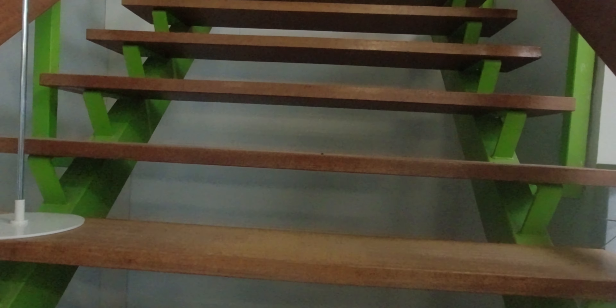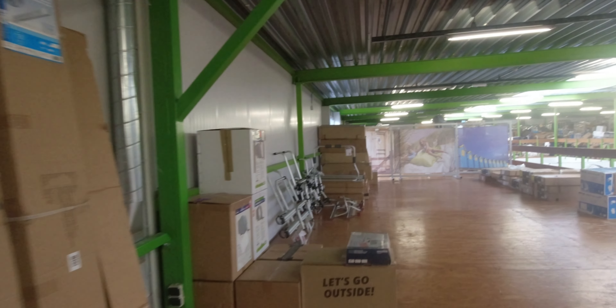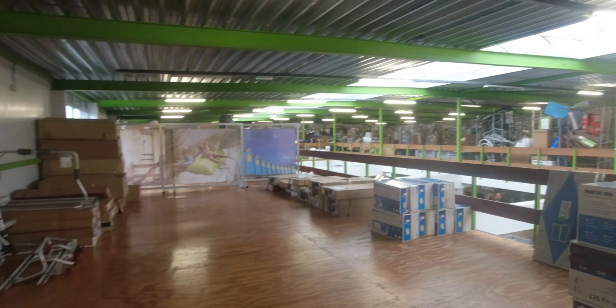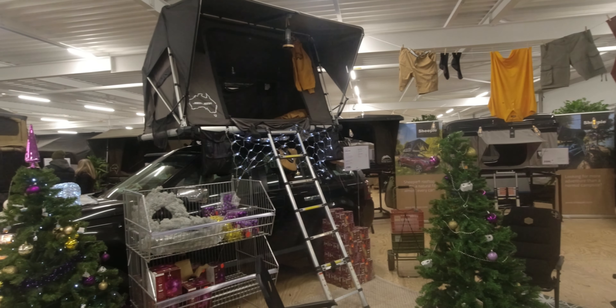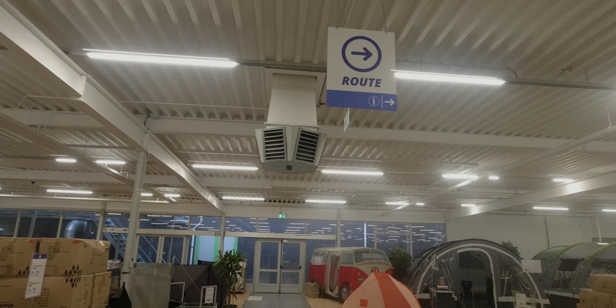Hier geht es nach oben. Ich gehe gerade die Treppe hoch. Hier habt ihr Dival-Produkte – alles schon ein wenig angeschlagen, aber immer noch soweit gut funktionierend. Drüben ist das Lager, da kommt man nicht durch. Schaut euch mal um, wie es hier in der zweiten Lage ist. Ihr findet hier immer Schilder mit der Route. Das Ganze ist aufgebaut wie bei Ikea – die führen euch durch den kompletten Laden, ihr könnt aber auch zwischendrin abkürzen.